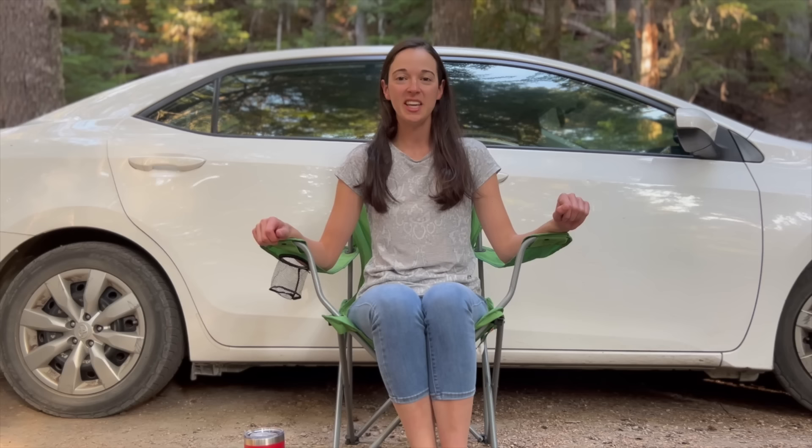Hi, my name is Angie and today I'm going to show you how I live outside of my 2016 Toyota Corolla. So let's take a look inside.